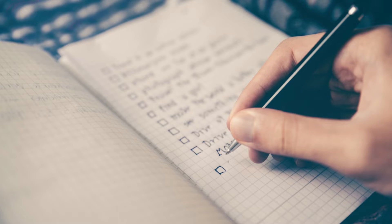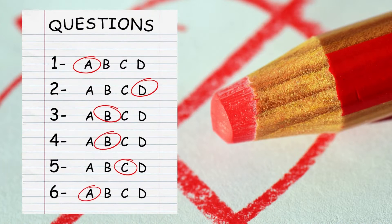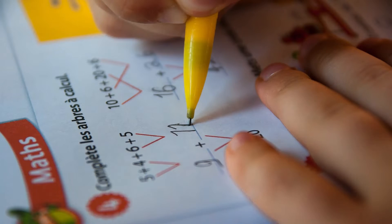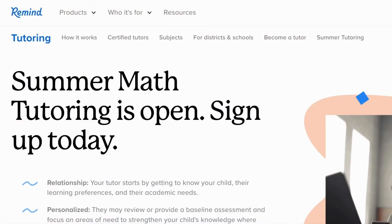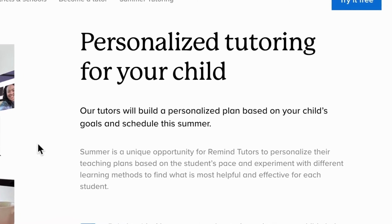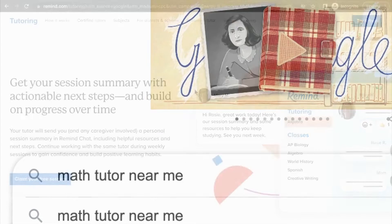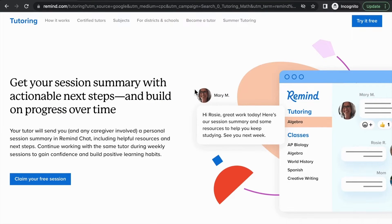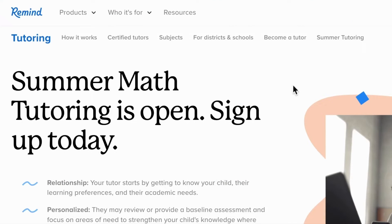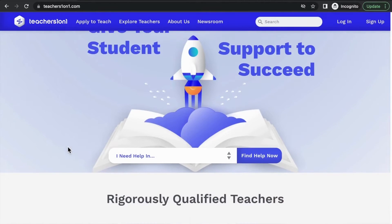Tutoring makes learning more personalized. It allows for more just-in-time support, so errors and misconceptions can be addressed right away rather than when students work alone. Summer is a great time to work with a tutor to get help with specific math skills at the pace that works for them. Some popular tutoring programs include Remind Tutoring, Varsity Tutors, or Teachers One-on-One.